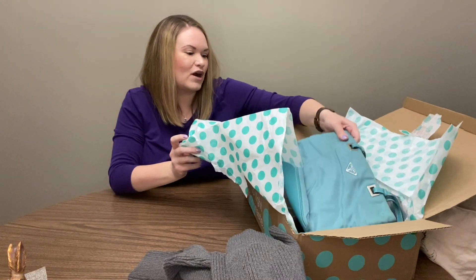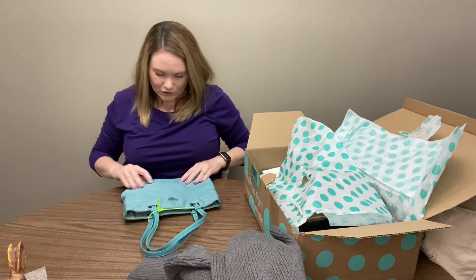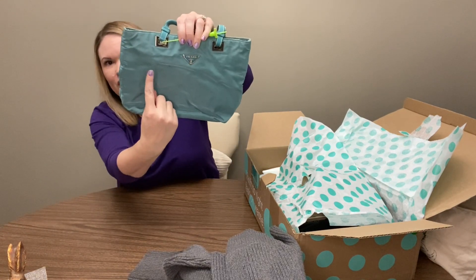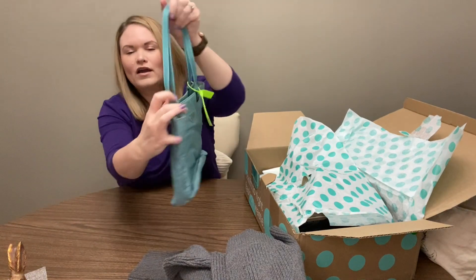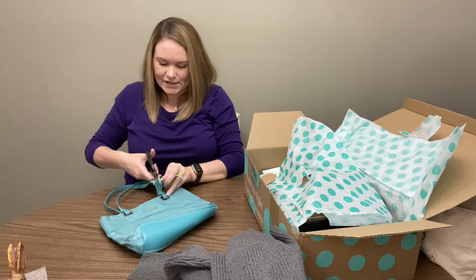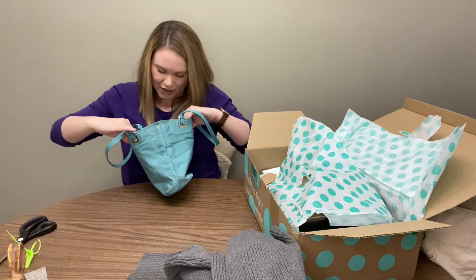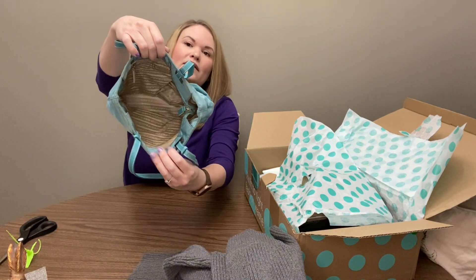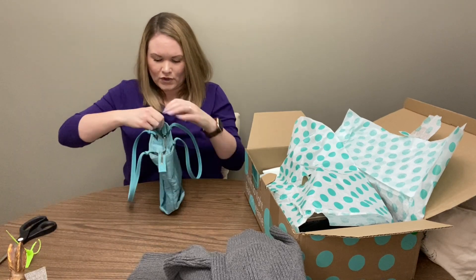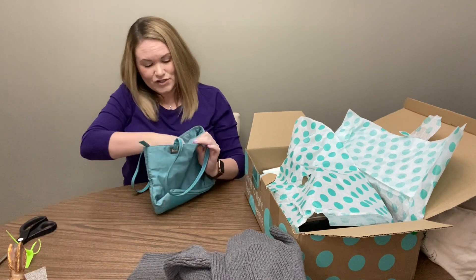Next we have a little Prada bag and I love this color — it is like a Tiffany blue. It's just a little mini tote, a nylon tote with silver hardware. There might be a marker mark up here, nothing too bad. There is some wear on the handles. I'm going to go ahead and cut this off so we can take a look at the inside. The interior is kind of a beige/tan color. It looks pretty clean; there are some marks near the zipper. No foul odors.